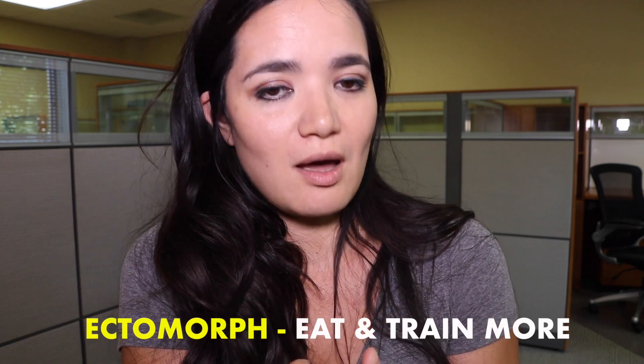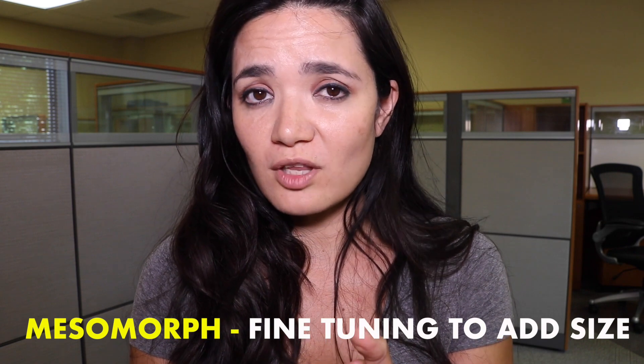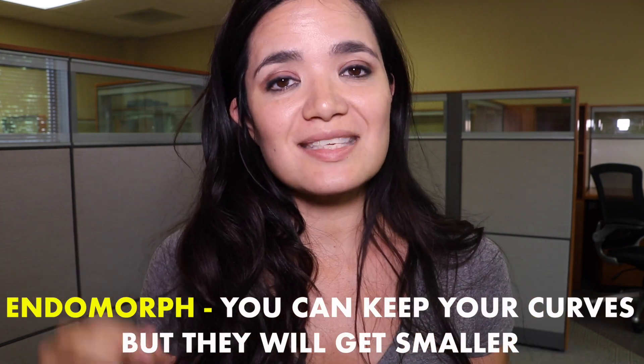Here's the big overview. I actually think ectomorphs have an easier time getting a big butt because all they really have to do is eat a lot more and train a lot more. Mesomorphs have unique challenges because it's a lot of fine tuning — the training is so crucial. If you're an endomorph, just know you can keep your curves, but your curves will get smaller. Don't be afraid to lose a little bit of your butt — it doesn't mean you're going to lose your curves. The ratio from your waist to your hips will probably stay the same, but you will be left with less overall body fat.